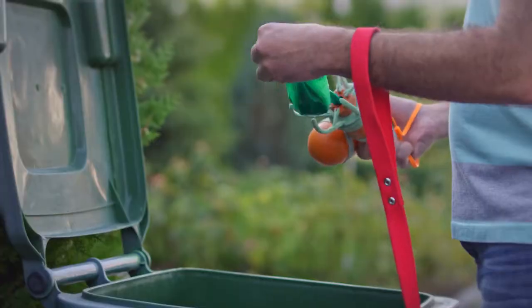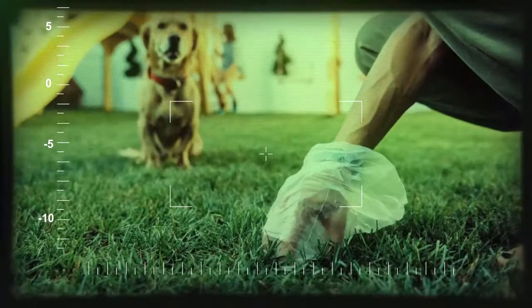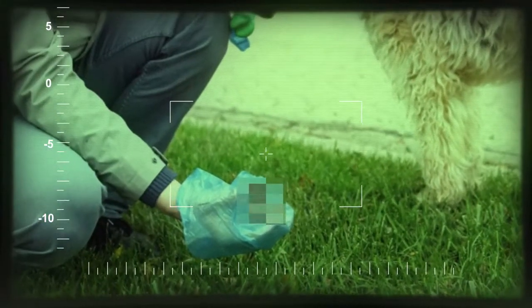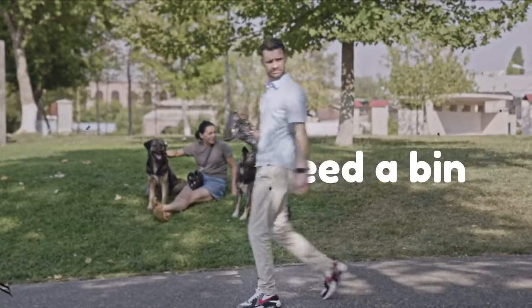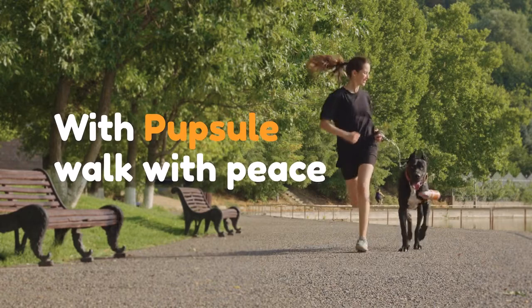Pupsel lets you enjoy your walk with no poopy problems to worry about. No more grabbing with your hands. No more bulky pooper scoopers. No more carrying around that stinky bag full of poop. With Pupsel, walk with peace.